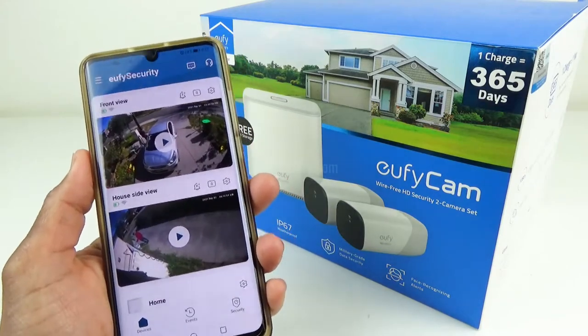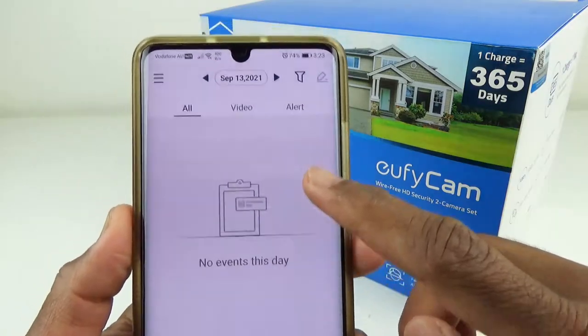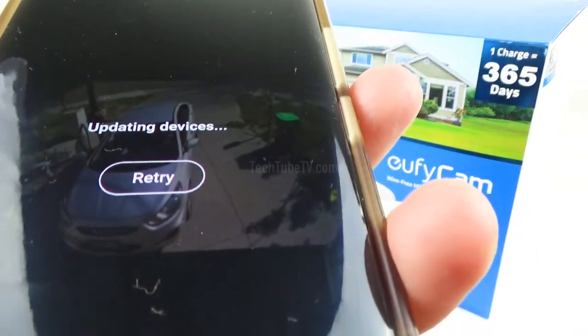I have a problem with my Eufy security cameras. None of them are working now — no video recordings and I am unable to watch the live view of the cameras. Let's see if we can fix this problem.